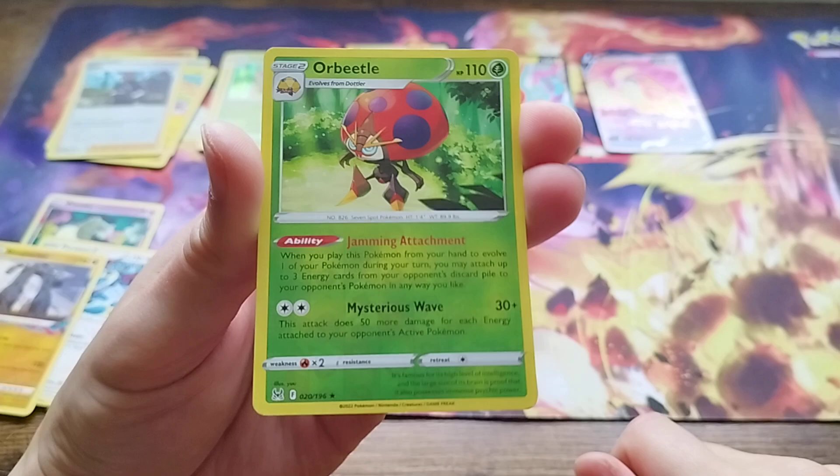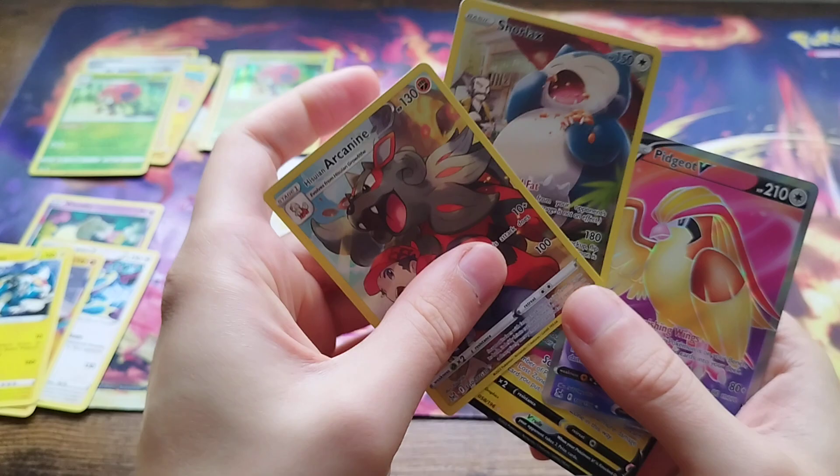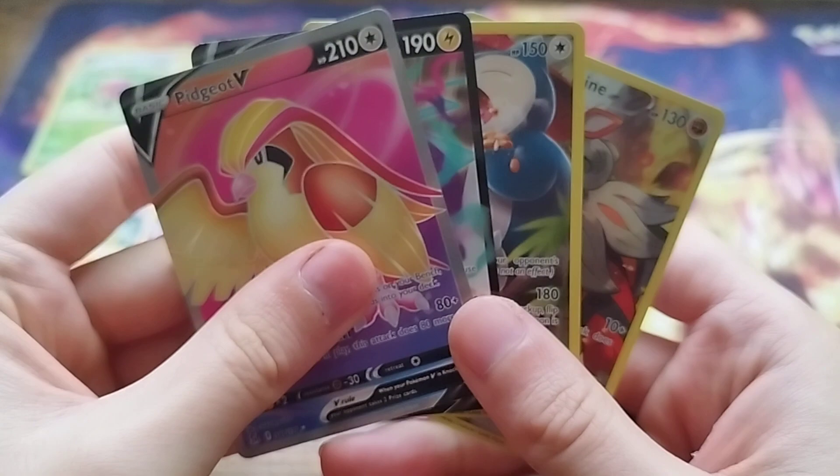In terms of hits today, can't complain. We got two Trainer Gallery hits — Hisuian Arcanine and Snorlax. We got the Rotom V and the beautiful Pidgeot V full art which came up in the first pack — some lovely purples, golds, and reds on that. Thank you very much for watching. Don't forget to hit all the bells, notifications, subscribe, etc. Thank you again to Pete and the team at Gamers at Heart — massively appreciated, all the information is in the description below. Stay safe, enjoy your day, and I'll see you again on the next one.